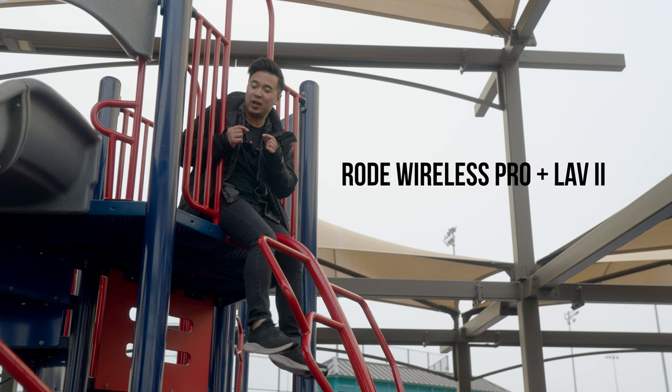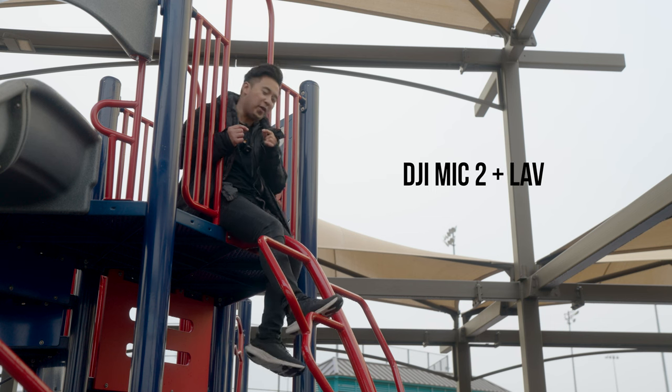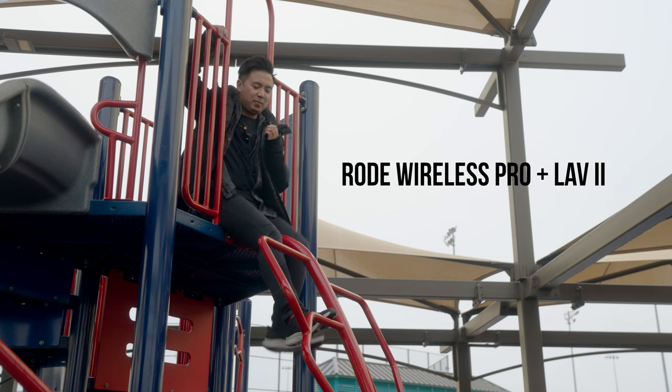And now this is the audio coming from the Rode Lavalier 2 and the Wireless Pro. Test, test, one, two, three. I'm going. Oh my gosh. And I still have a wet butt. That's great.